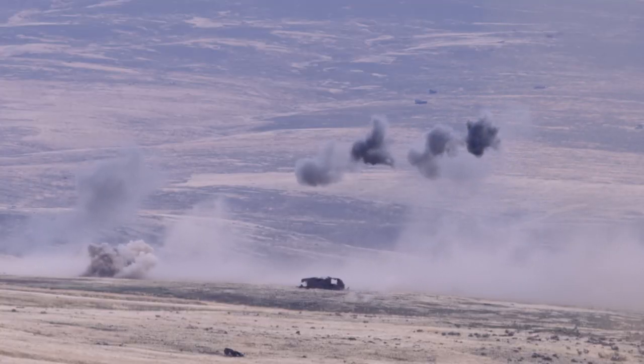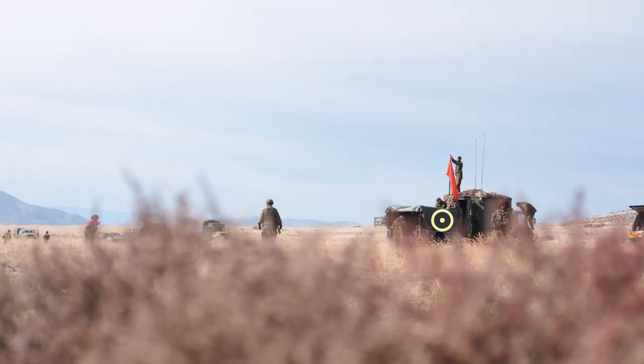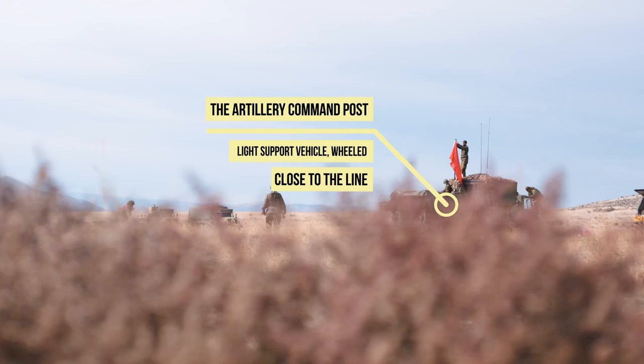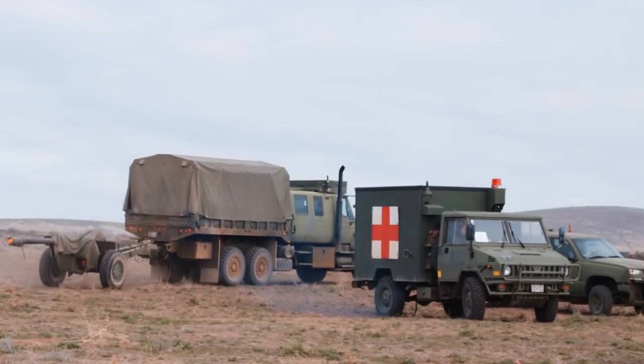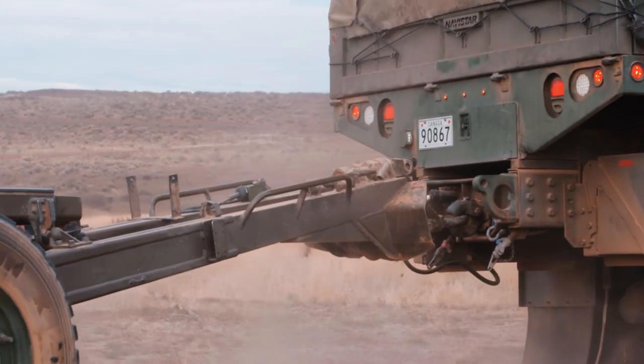All of the data here is sent back to the command post via radio. The command post is literally the brain of the operation. The command post will give out orders for ammunition, amount of shells, and direction. After that, it's up to each gun crew to do the shooting.